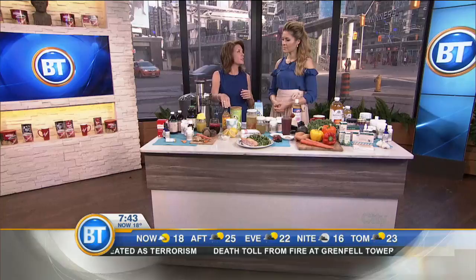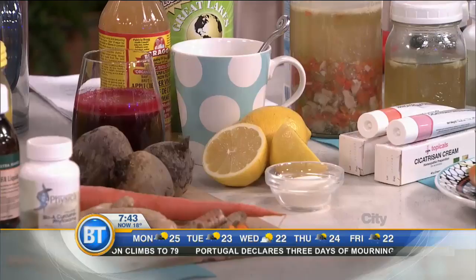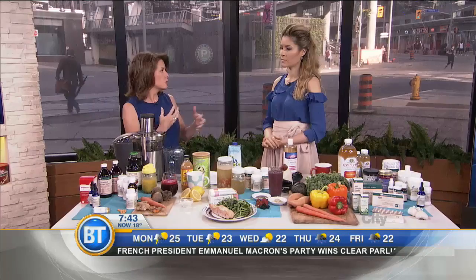Apple cider vinegar — not the tastiest thing if you're having it straight up. However, apple cider vinegar, some lemon, and collagen into a mug every morning. It's so alkalizing for the body; it's incredible for the cells. Two tablespoons of collagen and two tablespoons of apple cider vinegar. Put it into warm water and drink it every single day for inflammation and healing as well.